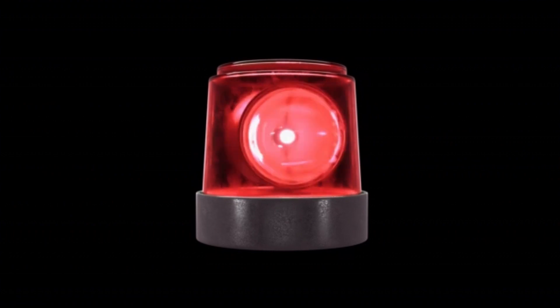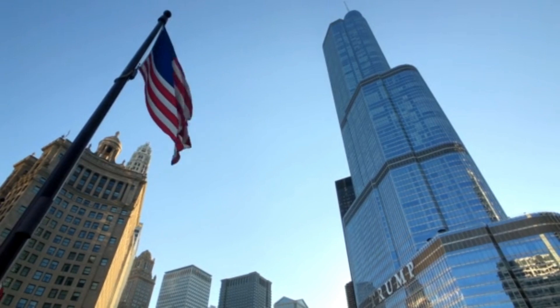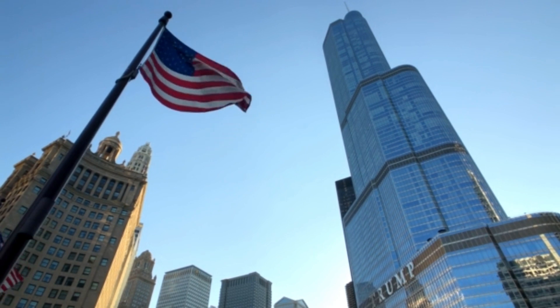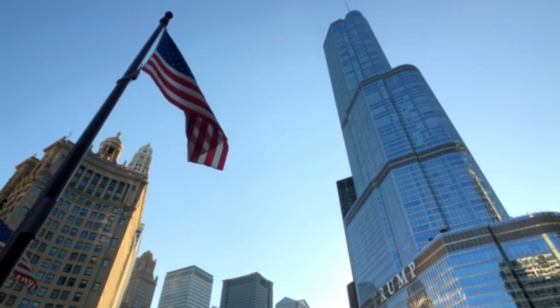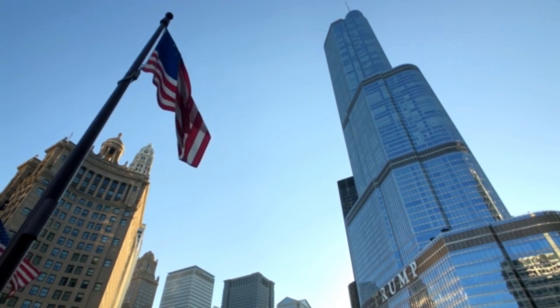The 24k Golden Trump Dollar is a commemorative item that symbolizes President Trump's commitment to the America First principle. These golden notes are a powerful emblem of American freedom and patriotic pride. Owning one of these $1,000 bills is an impressive way to show your support for the Trump campaign, especially for all American patriots who want to honor President Trump's historical legacy.